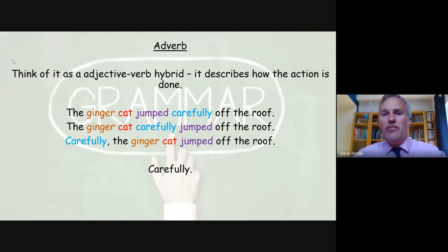The adverb 'carefully' is used in three different areas of the same sentence. 'The ginger cat jumped carefully off the roof' — we've got the noun, the cat, and what it's doing is jumping. We know it's ginger from the adjective, but how is it jumping? It's jumping carefully off the roof. We could use 'athletically' or 'powerfully' to tell us how it jumped. You can position it as: 'The ginger cat carefully jumps off the roof,' or 'Carefully, the ginger cat jumped off the roof.'